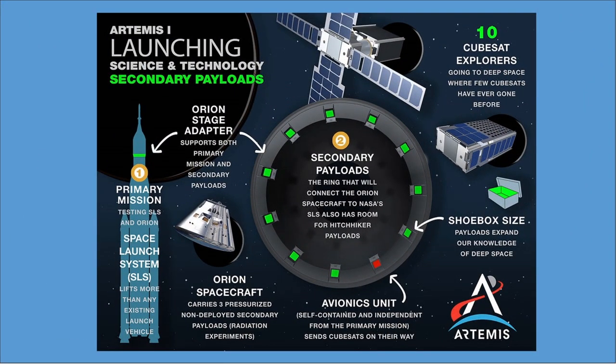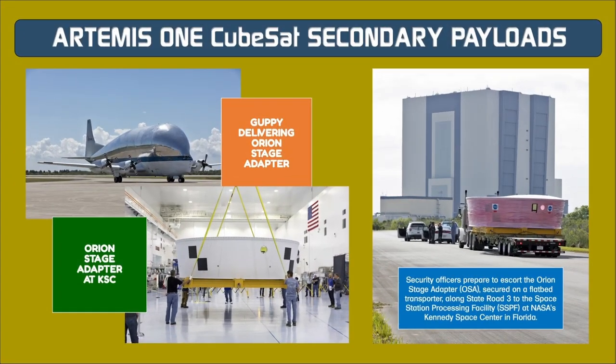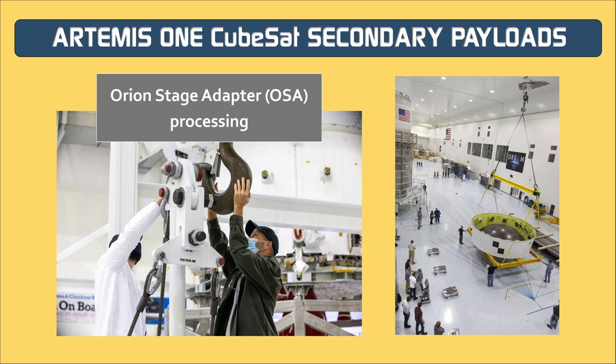The CubeSat will collect data about the lunar surface including material composition, thermal signatures, presence of water, and potential landing sites. Its infrared sensor can map the moon during both day and night and collect data at much higher temperatures than similar sensors, thanks to an innovative micro cryocooler designed to reach cryogenic temperatures below minus 234 degrees Fahrenheit. After a lunar flyby taking thermal images of the surface, it will conduct technology demonstrations related to maneuvering and deep space operations relevant to future Mars missions.